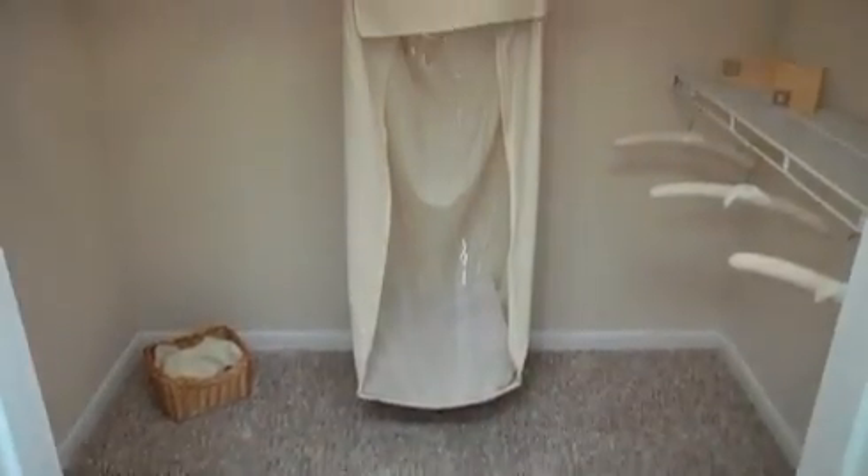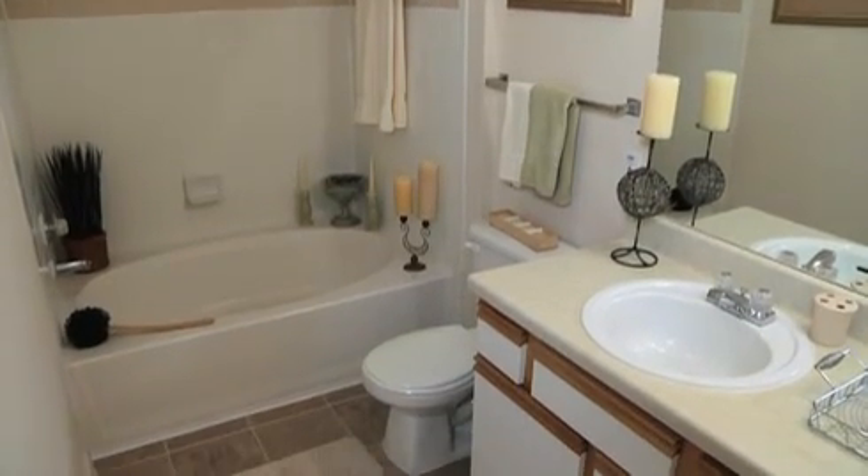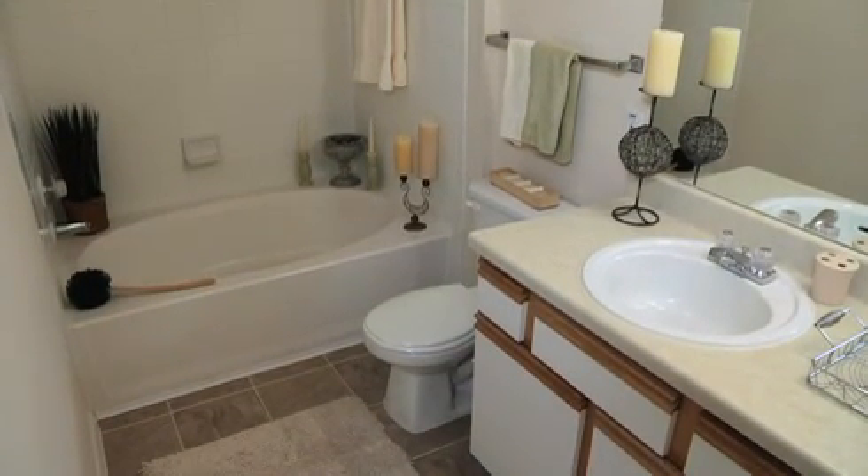Make full use of storing your belongings with spacious walk-in closets. The stylish bathrooms feature linen closets and luxurious garden tubs, available in select units.